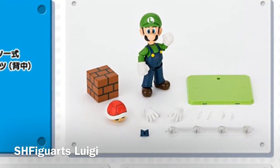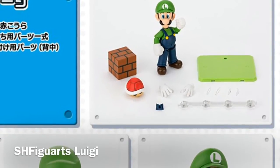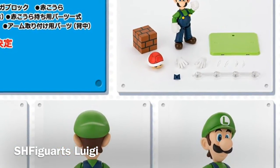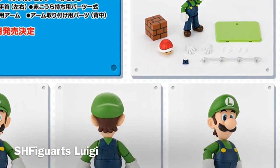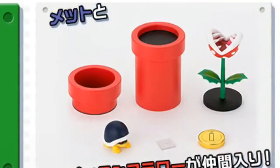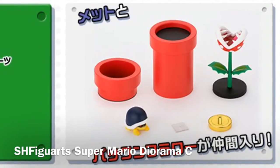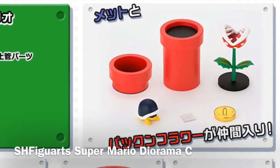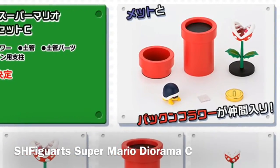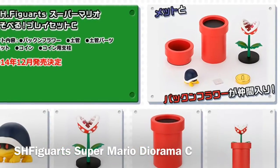My final Comic-Con highlights were all SH Figuarts related, and the first one is Luigi. Everyone knew this was coming, but seeing it on the show floor was pretty neat. It's going to come with a Red Koopa shell, a LeBlock, extra hands, and a display stand. It looks like Luigi. My only sort-of missed opportunity is — where's the Luigi Death Stare face? Bandai has to do that one, right? Coming along with him is a diorama set with a red warp pipe, a piranha plant, that enemy whose name I can never remember, and a couple of coins. You're probably going to need a couple of these to build out your perfect Super Mario diorama. I will continue to buy these things as long as they keep adding more unique characters and items to the sets.